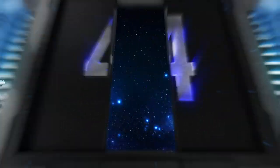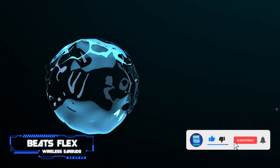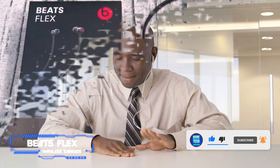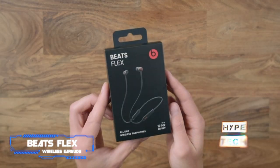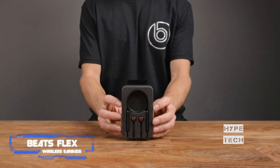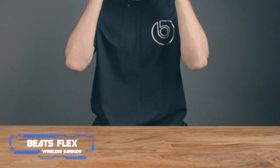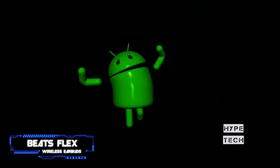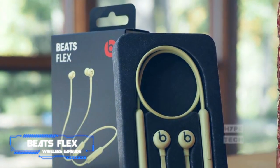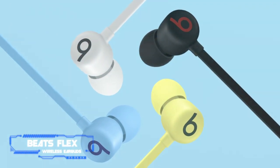Coming in at number 4 — Beats Flex Wireless Earbuds. Key specs: Apple W1 Chip, up to 12 hours of battery life, IPX4 water resistant, Apple Find My Compatible. The sub-$100 Beats Flex neckband earphones are hands down the best option for owners of multiple Apple gadgets. Thanks to the tech giant's W1 chip, the buds will seamlessly connect and switch among iPhones, iPads, and Macs that use the same iCloud account. The headset also has an easy pairing process and companion app for Android phones. Like all Beats products, the Flex earphones deliver a powerful and enjoyable sound suitable for any type of content. You can choose from black, blue, grey, and yellow color options.